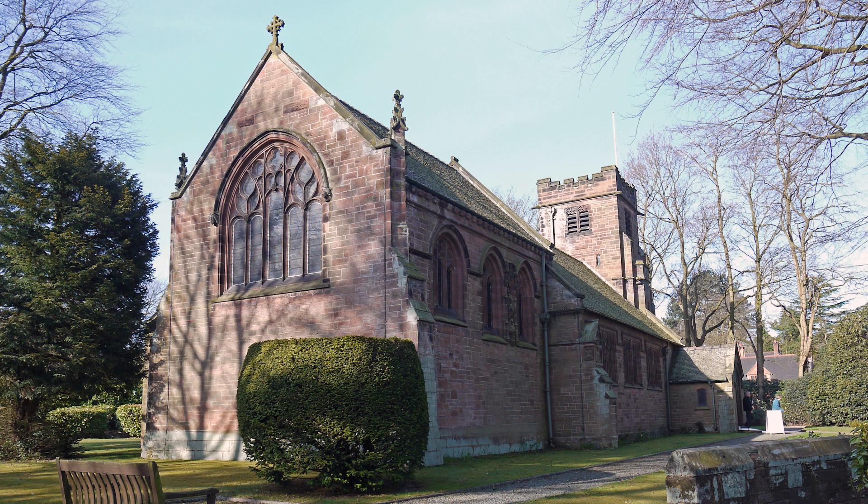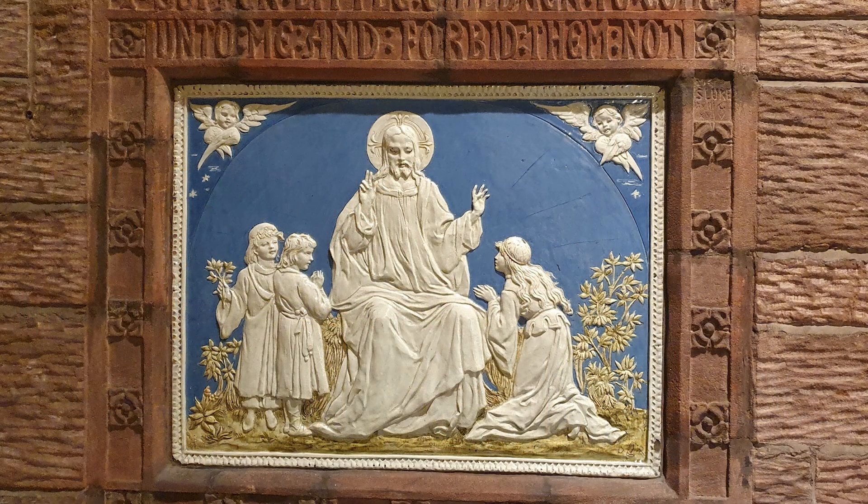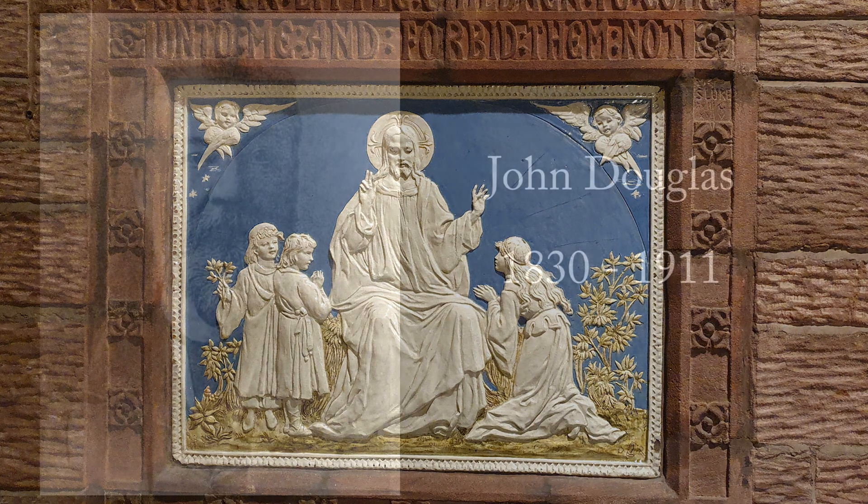A very warm welcome to St John's Sandyway. We hope you enjoy your visit to our beautiful church, which was designed by the eminent Victorian architect John Douglas.